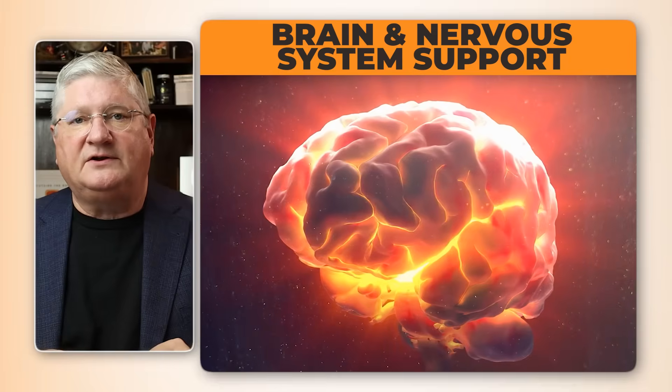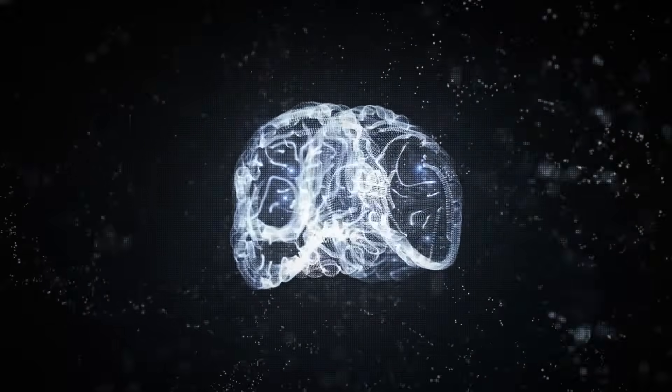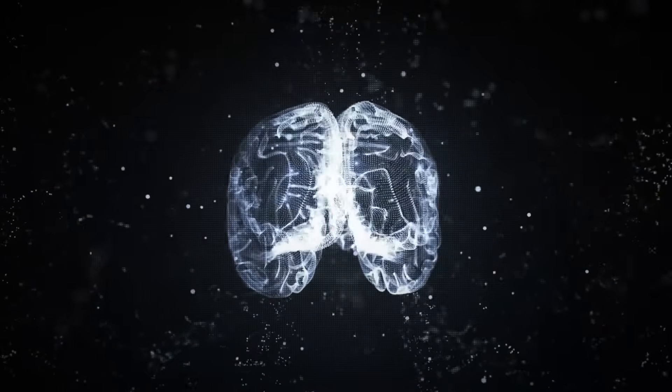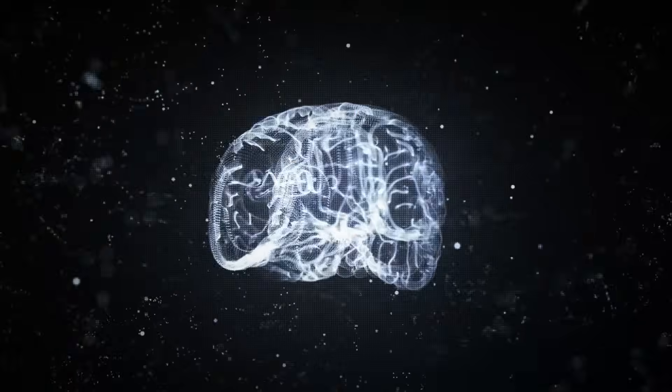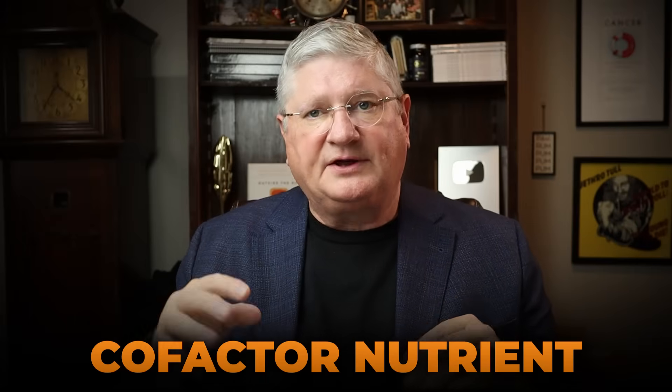Finally, vitamin C also helps out in certain processes in the central nervous system and our brain. A lot of the neurotransmitter pathways use particular vitamins and sometimes minerals together to create reactions or to create balance in the nervous system in the making of neurotransmitter substances. Vitamin C is one of those cofactor nutrients that helps in the processing of certain neurotransmitters in the brain — and that's a much lesser known function, certainly far less known than its role as an antioxidant.